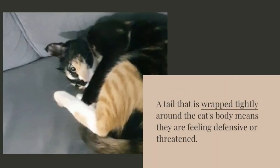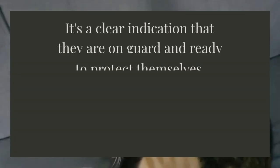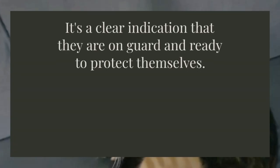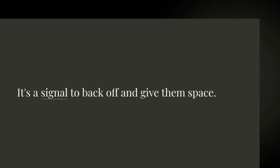A tail that is wrapped tightly around the cat's body means they are feeling defensive or threatened — it's a clear indication that they are on guard and ready to protect themselves. A tail held low and straight out behind them is a warning that they are ready to attack; it's a signal to back off and give them space.